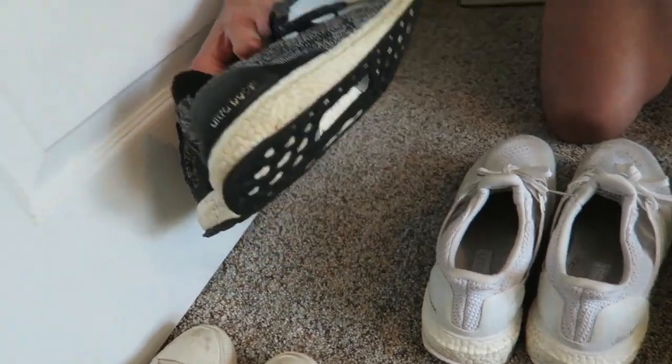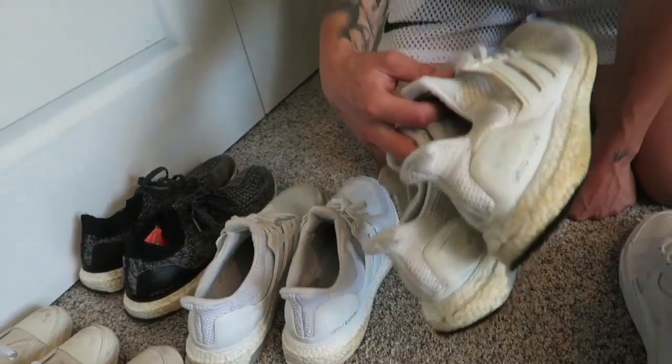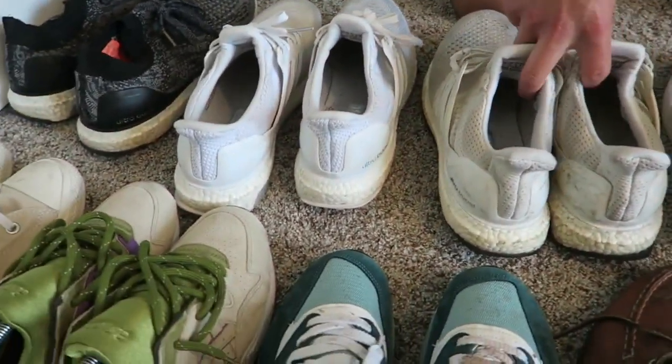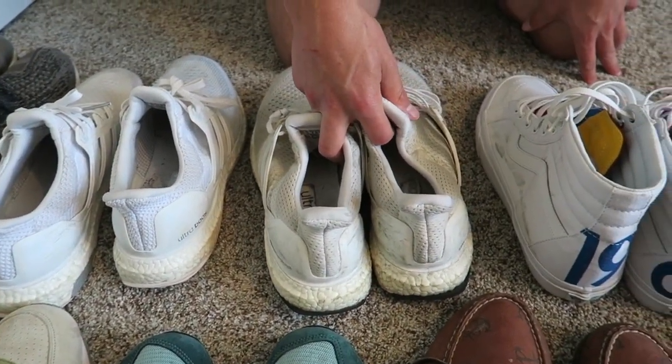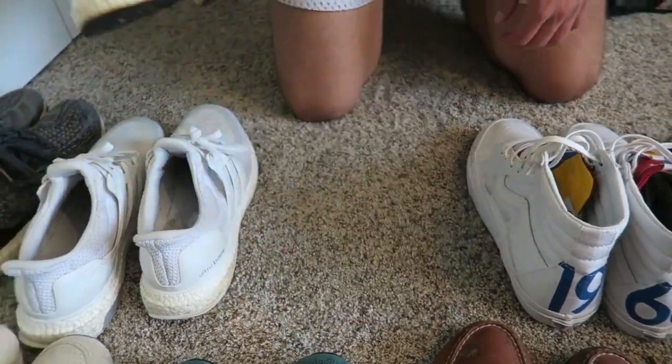I'm gonna do my Ultra Boosts real quick — the black uncaged, the white 2.0s, the white 1.0s. I had the Colors and the SNS but I sold them for an absurd amount. I sold the SNS for like $900 — someone offered $850, I said I'd do nine, and he pulled the trigger. I got them in a trade with Kobe 7 Galaxies with my friends, so I was like yeah, $900 profit easily.